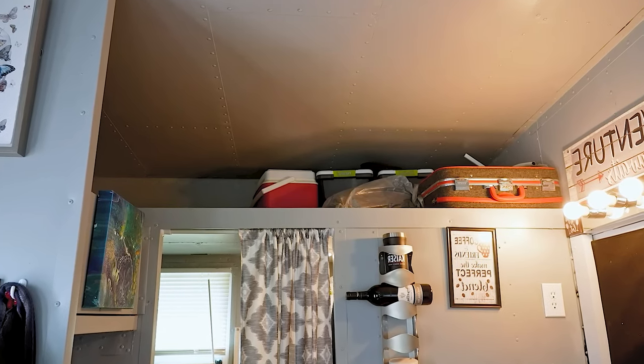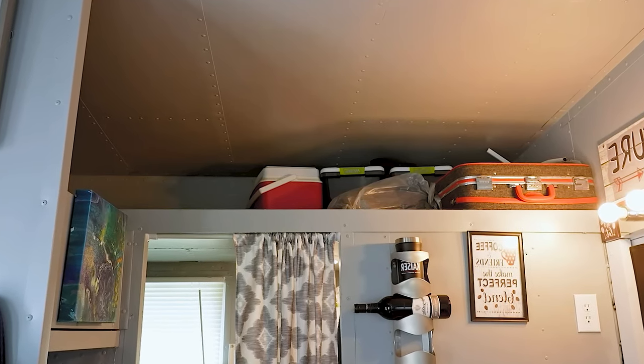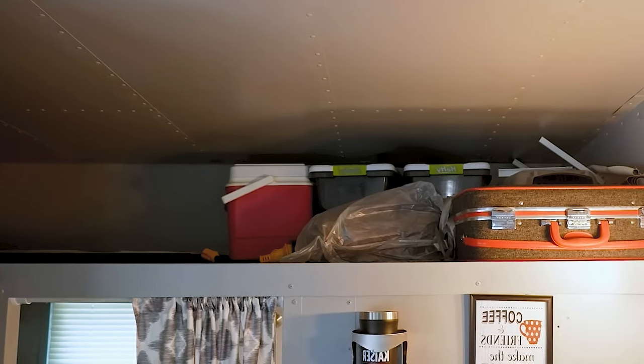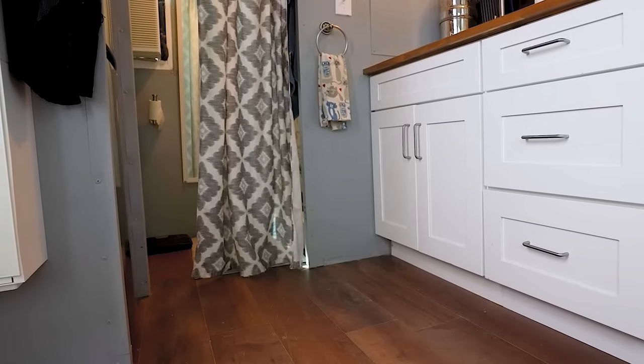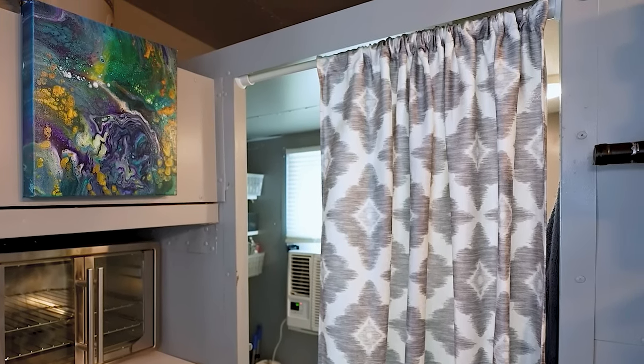Above the entrance to the bathroom is an attic for storage, measuring 92 by 38 inches, with a height of about 18 inches. It perfectly fits a suitcase, Christmas decorations, and keepsakes that are rarely used. The bathroom is concealed behind a fabric curtain, which is a practical and aesthetic solution for one person.